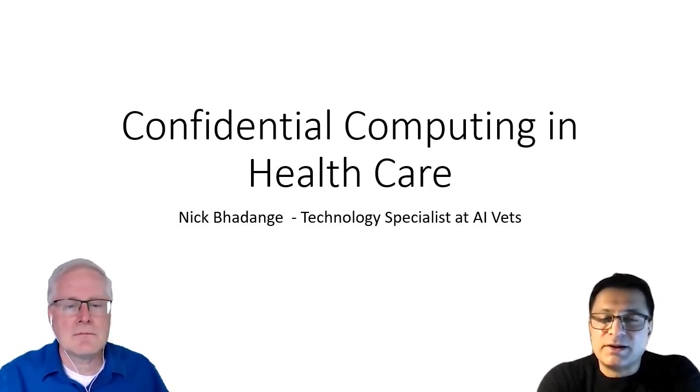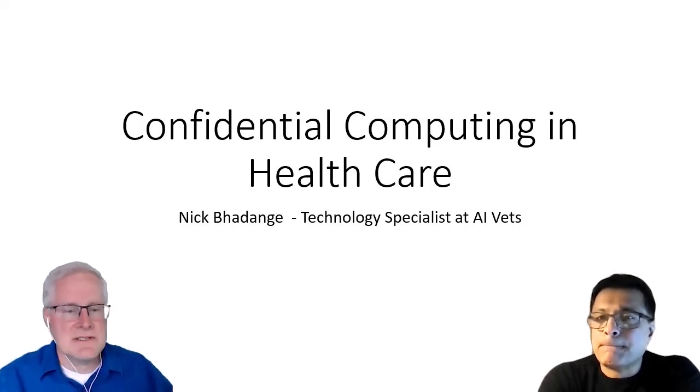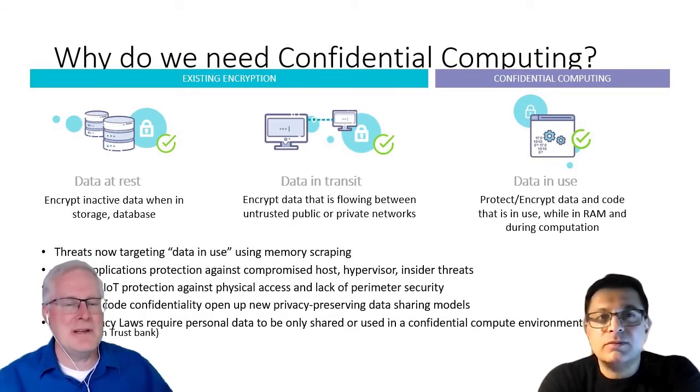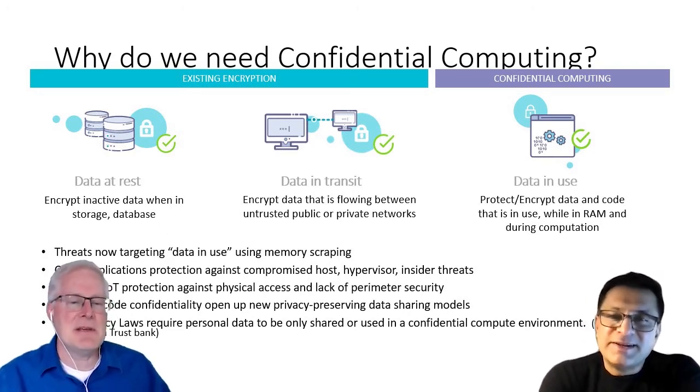This is a very keen area of interest of late, and I think we'll be able to chat about some very interesting things that we can do with it, especially for the healthcare sector and broadly to other sectors as well. So let's dive right in. Why do we even need confidential computing?